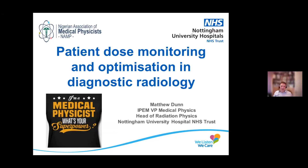Good morning. My name is Matt Dunn. I'm head of radiation physics at Nottingham University Hospital NHS Trust.